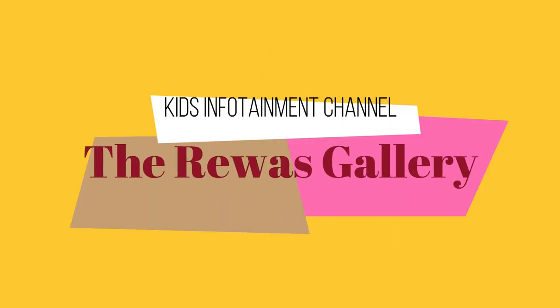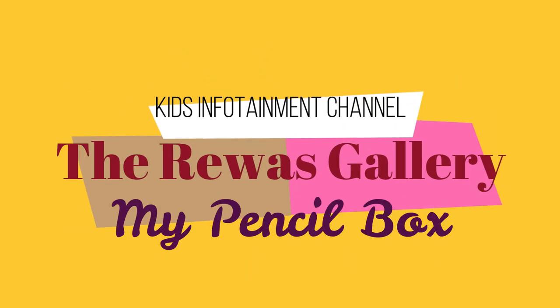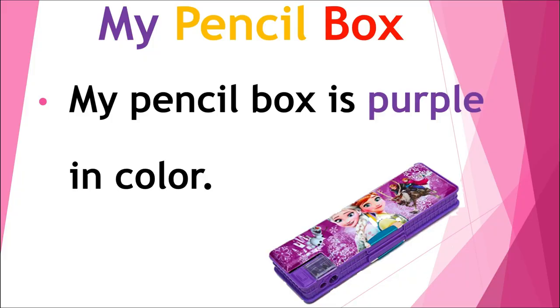Good morning everyone and welcome to the Deva's Gallery. My pencil box is purple in color.